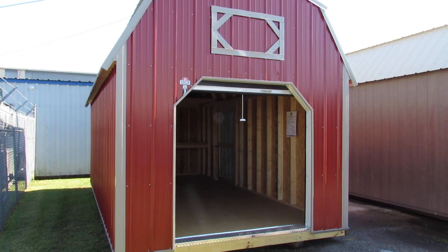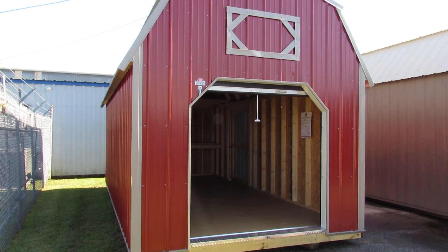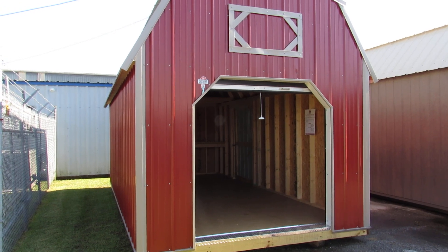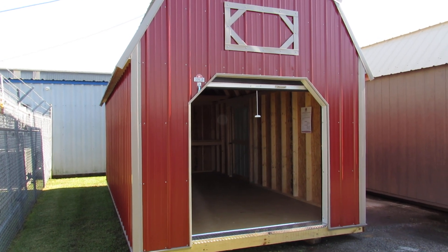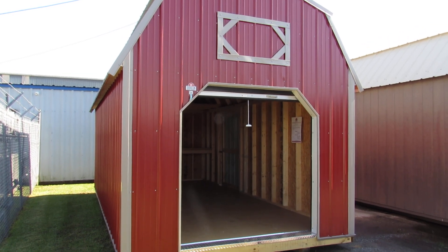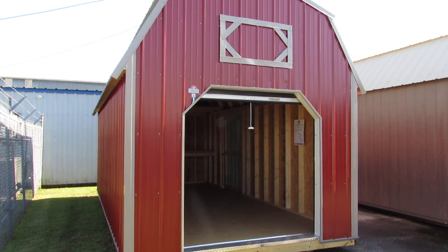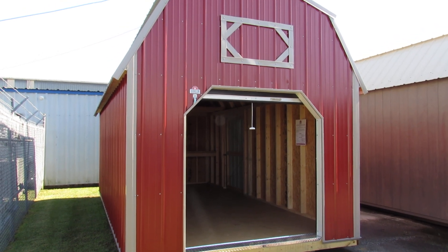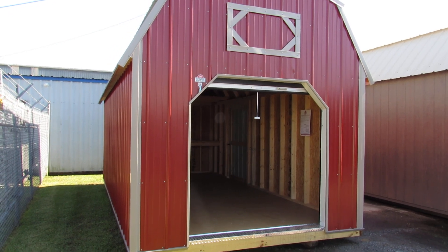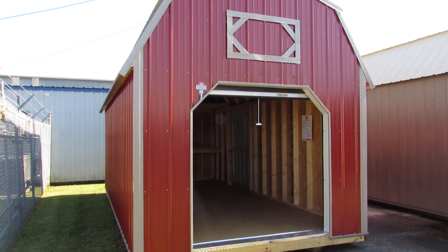If you would like to see this building or any building we currently have on our lot, you can come see us at 3904 Cameron Street in Lafayette, Louisiana. You can go to our website at www.DirksenLafayette.com, or you can give us a call at area code 337-232-2449. Well, thank you for watching today. I hope you enjoyed this video. Come see us here on Cameron Street. My name is Kit. Thank you. Bye.